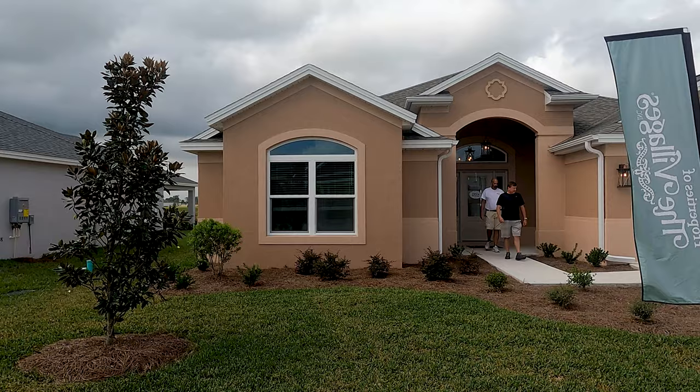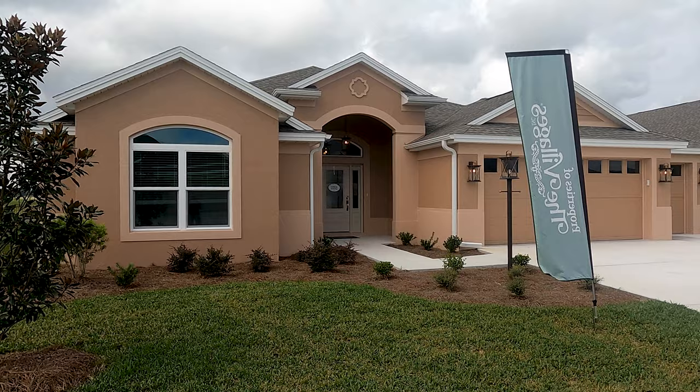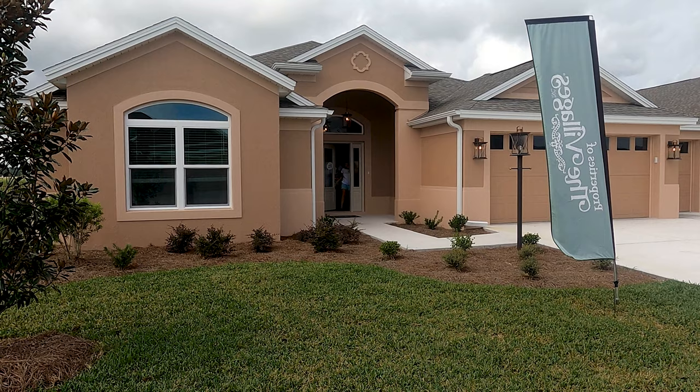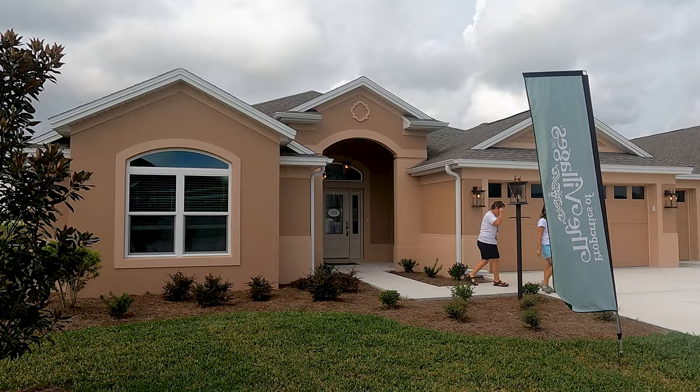It's a beautiful day here in The Villages in central Florida. It's overcast and a little humid, but it's still a beautiful day to be looking at open houses. I'm going to share with you this property right here - 5602 Tome Loop, a Lantana 32 in the Village of Hawkins. The property is listed at $738,000.